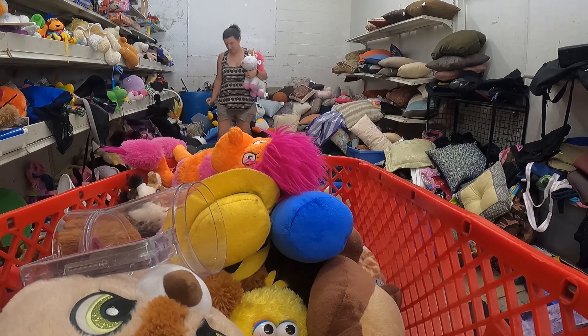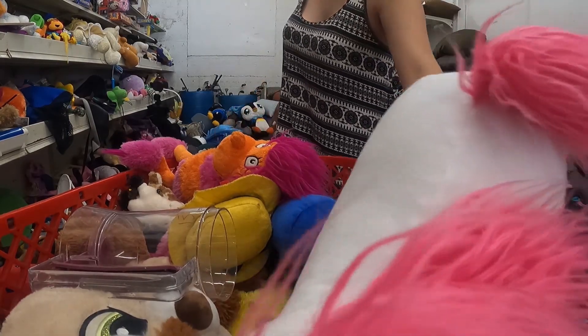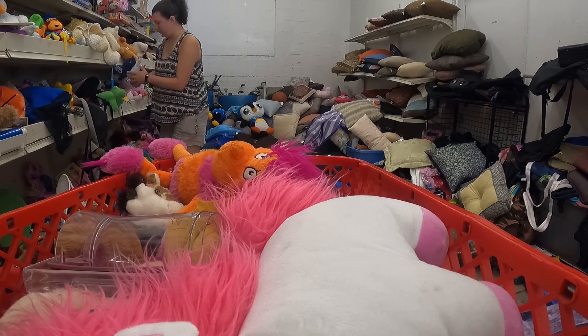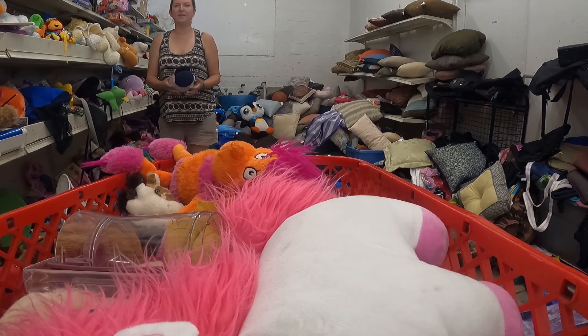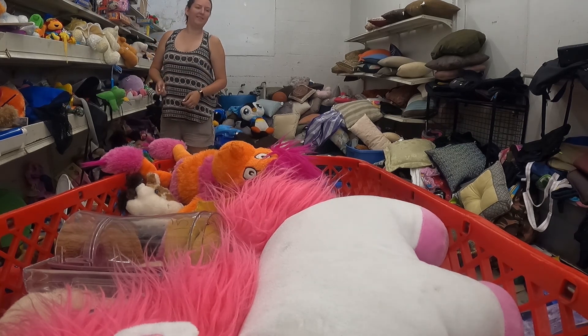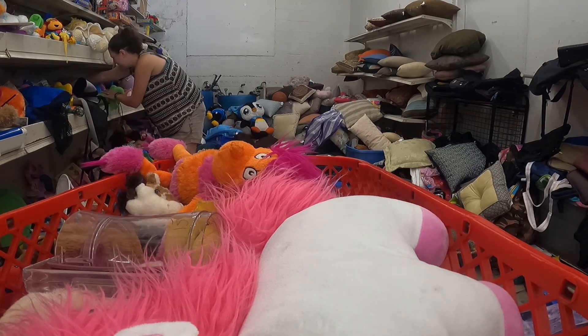If you get any Beanie Babies, you can always re-donate them, or you could lot them up as a junk drawer lot. For the most part some Beanie Babies will sell around $5 to $7. This was actually a pretty cool plush — you'll see it in just a second.